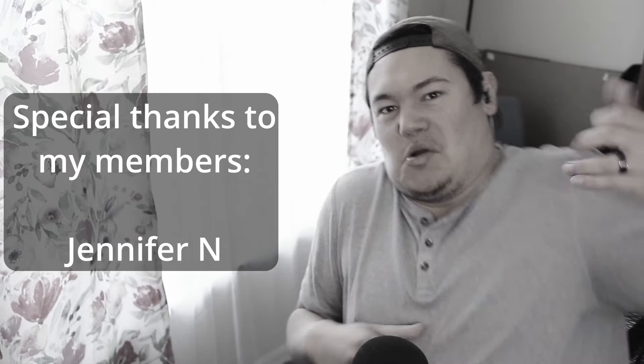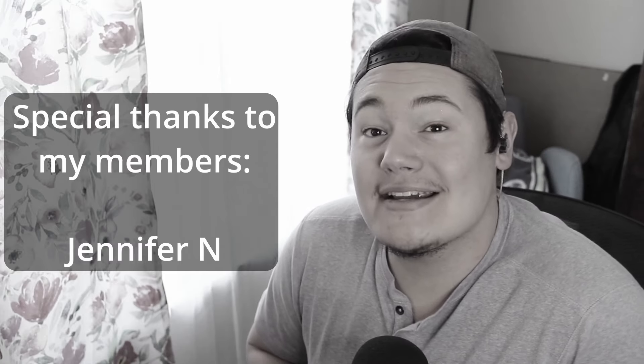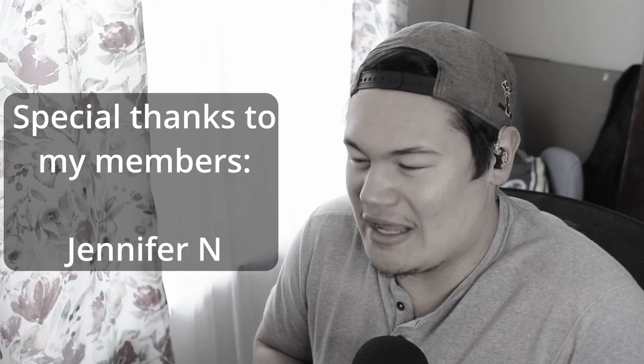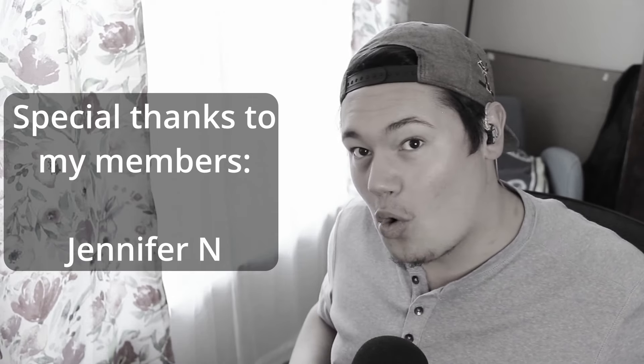Just seeing that one clip of him kind of like holding the bass like this — I have to assume that one of these takes he just absolutely clobbered his camera with the head of the guitar. Just like spins it a little bit too much and just wham!